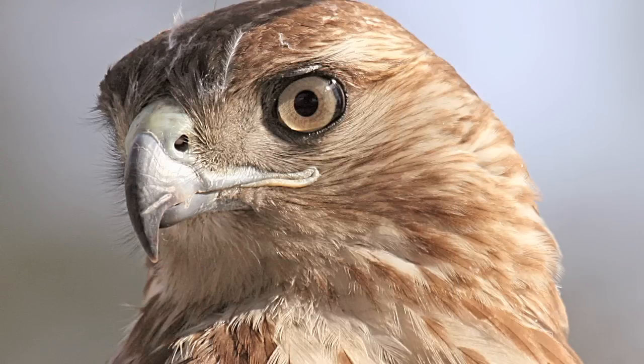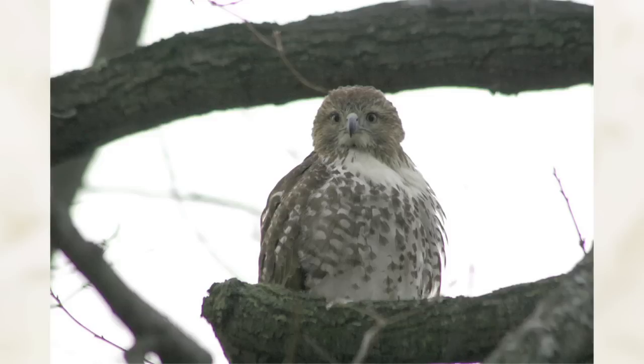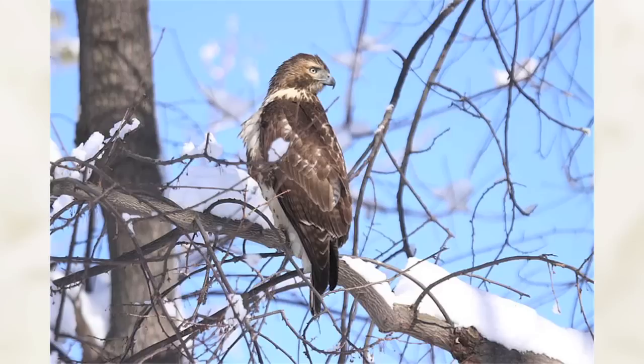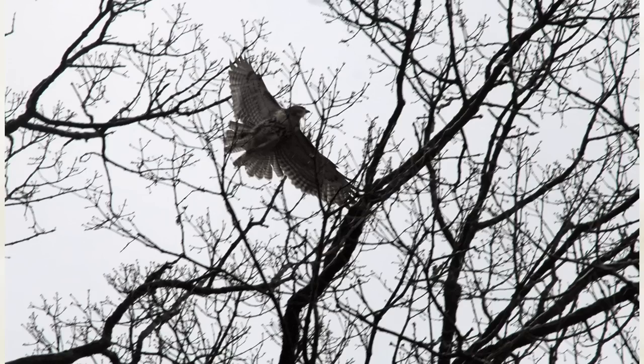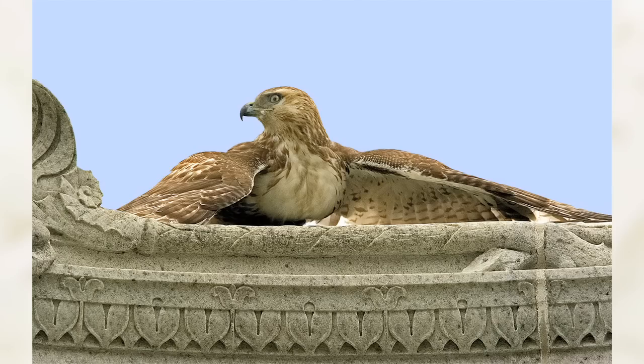Another year-round resident of Mount Auburn is red-tailed hawks, and they have been seen as early as mid-January nest-building in the cemetery. Resting red-tails prefer a tall tree with good aerial access to the site. In the winter, you may witness courtship behavior such as high circling. Though nest construction can begin in winter, the actual nesting will occur later.